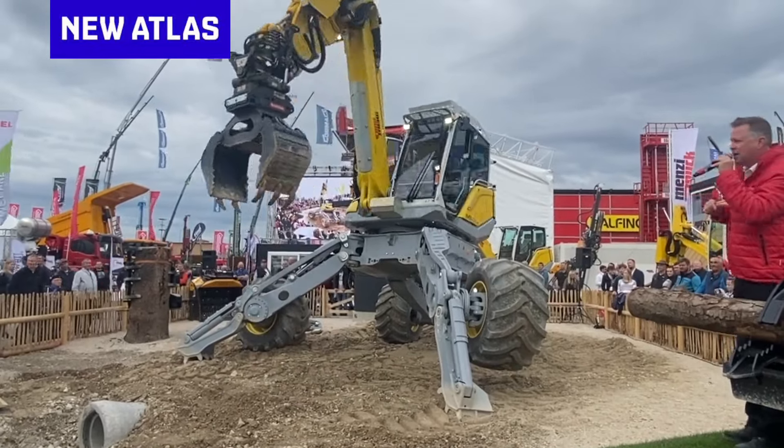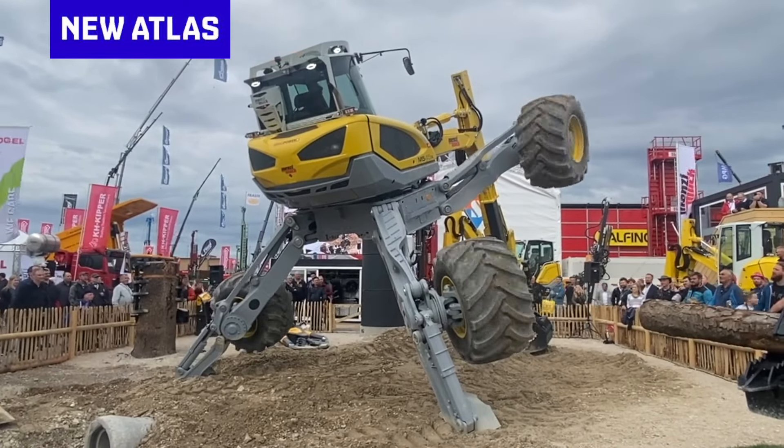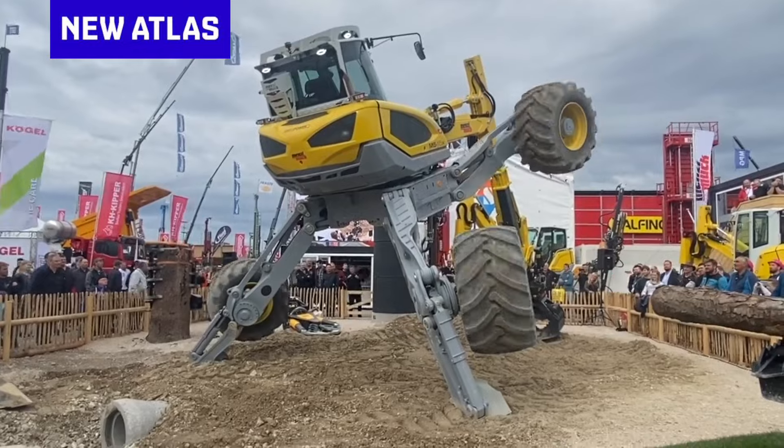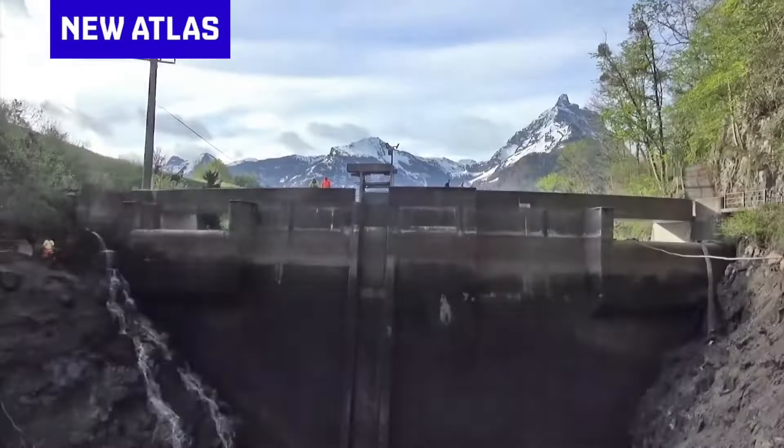They are super expensive to build and maintain, and they give you so much freedom of movement that they're a huge pain in the bum to drive. On the other hand, that means you can leave the keys in the ignition and they probably won't get stolen.